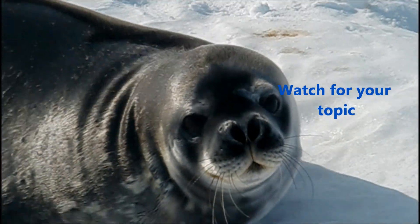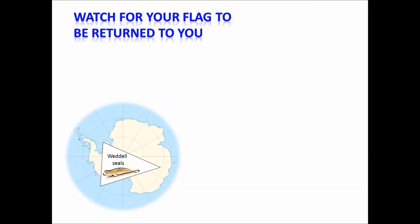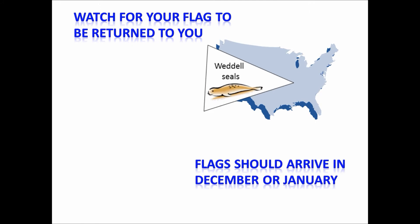Watch for your topic to appear here in one of my journals — you will be the sponsor of that journal. I'll return the flag to you in the self-addressed stamped envelope. Look for your souvenir flag to arrive sometime in December or January.